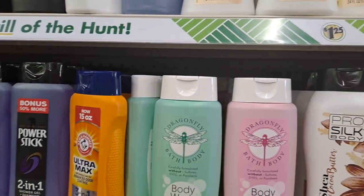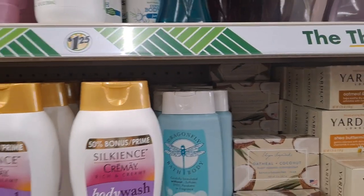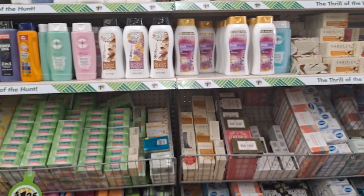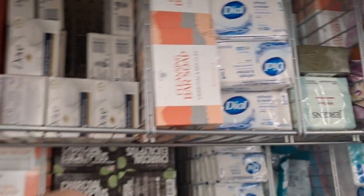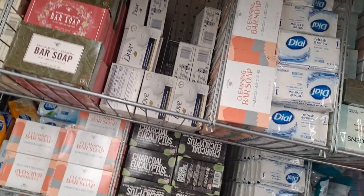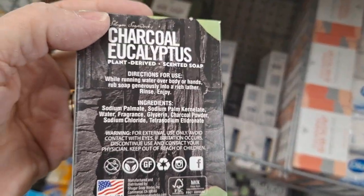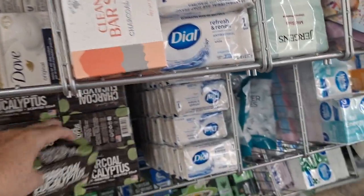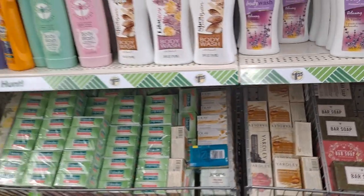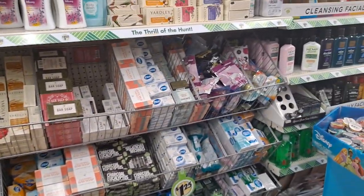We have the Dragonfly Body Wash in lavender, pink lemonade, tea tree, and sage. They did have an unscented over here too. I don't know why they don't have it together. Those are going for a lot more online. What's this? Charcoal, eucalyptus — Sugar Soap Works. Smells pretty good. Charcoal red clay. Just always check out what's here — it's always good to grab some.